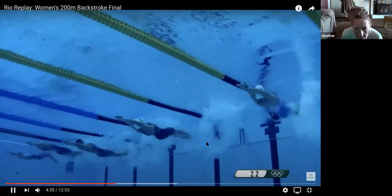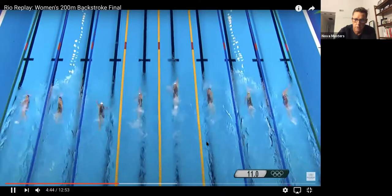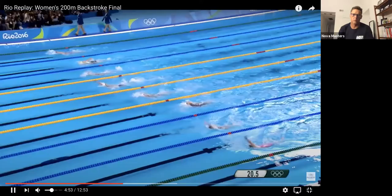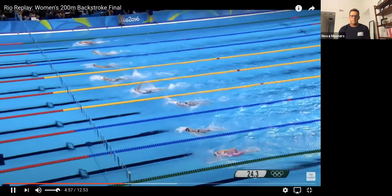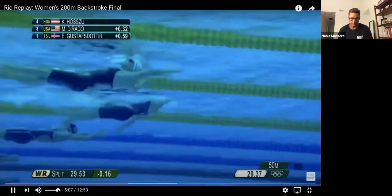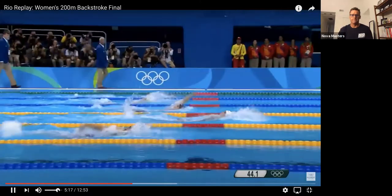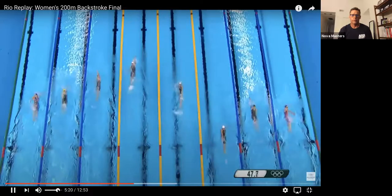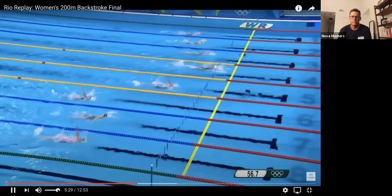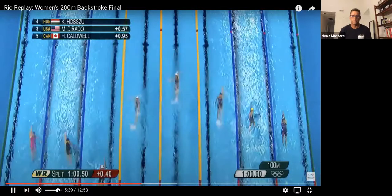I pulled up a women's race because we have more women on the call today. Katinka Hossu, the favourite, has gone out by a metre. At the halfway, 25 metres gone. Dorado is now regrouping after Hossu put in some very quick strokes in the first 15 metres. Dorado moves back alongside her. I think that's the way — if you wanted to beat Hossu, you'd try to go out with her, because not many people do.